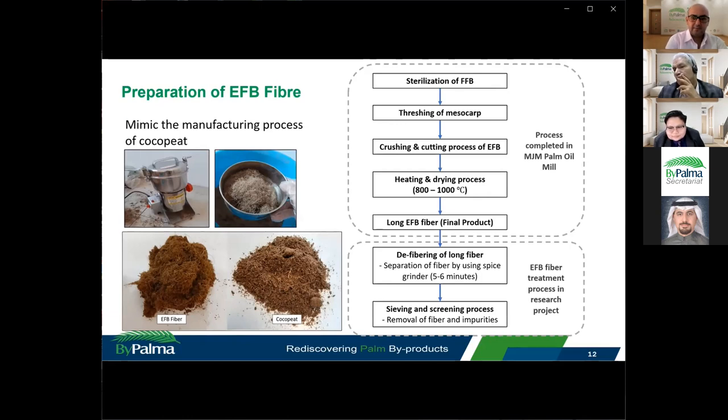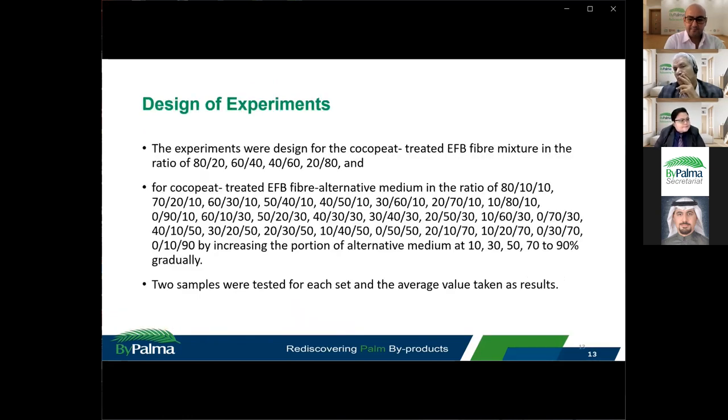For this experiment, the EFB fibre was further treated and mixed with cocopeat in ratios of 80-20, 60-40, 40-60, and 20-80. For the cocopeat, treated EFB fibre, and alternative planting medium combinations, experiments were carried out across 25 different ratios. Two samples were tested for each set, and the average values were taken as the results.